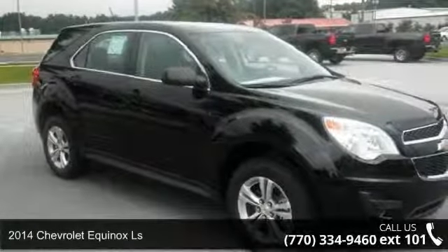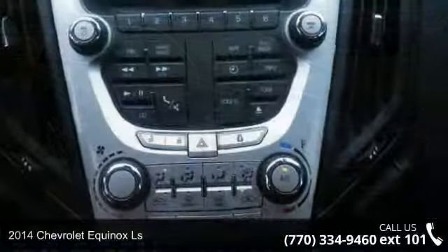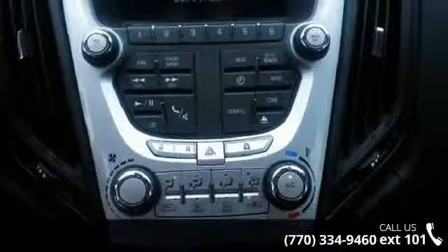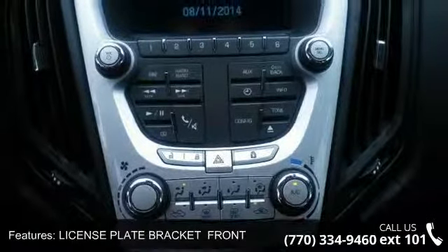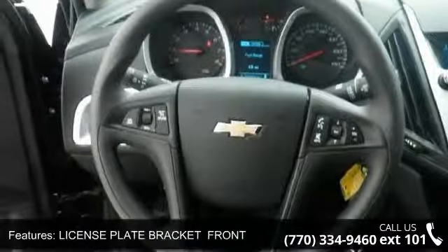Arrive in style with this 2014 Chevrolet Equinox LS. This may be the set of wheels you've been looking for. This vehicle comes with a reliable 4-cylinder engine, connected to a smooth shifting automatic transmission.